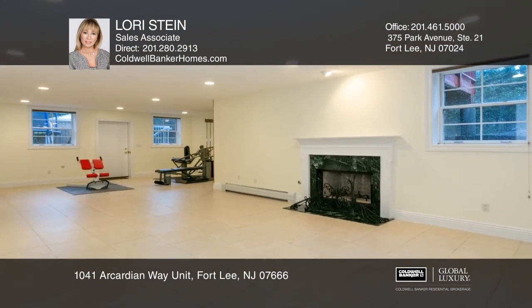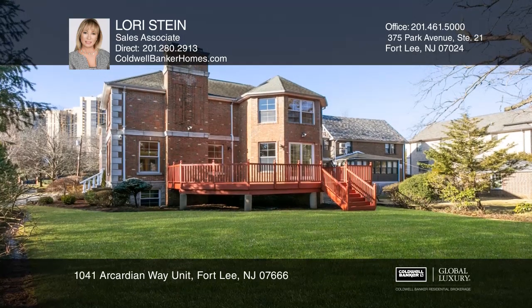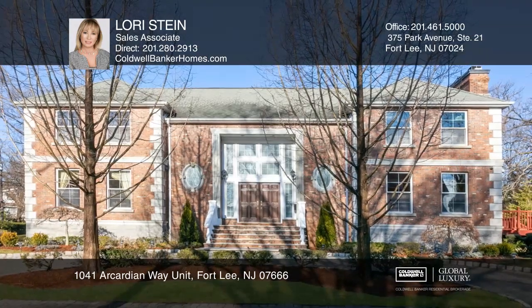The second-floor master bedroom ensuite with NYC views and so much more. Have any questions? Call Lori Stein to find out more.